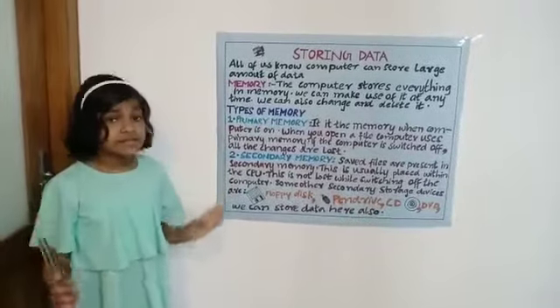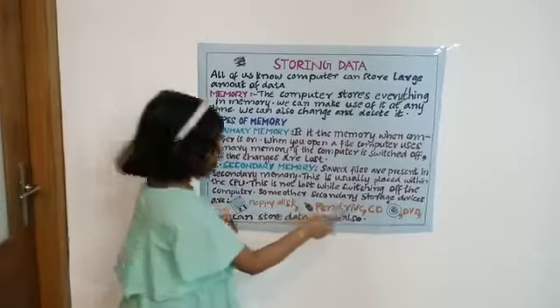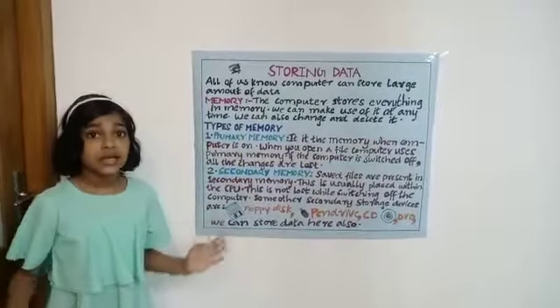Some secondary storage devices are floppy disk, pen drive, CD, and DVD. We can store the data here also.